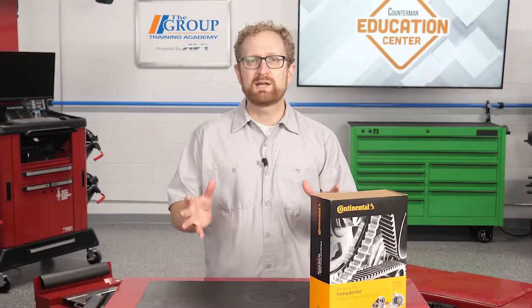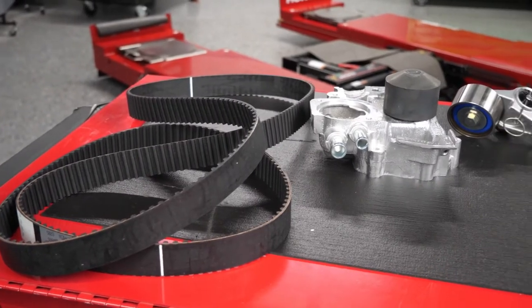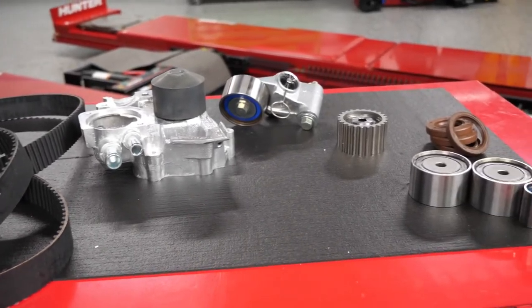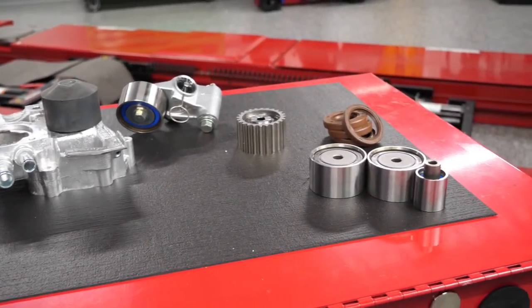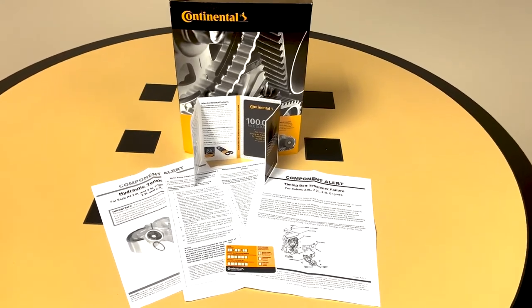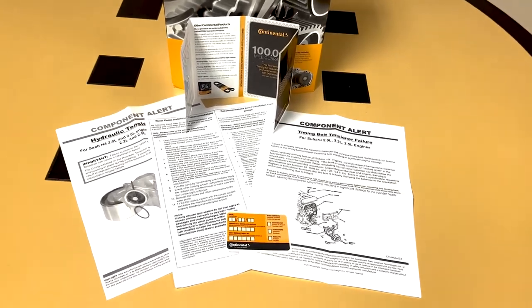To restore the entire timing system to like new condition, it's a good idea to recommend a timing belt kit like this one from Continental. It contains a replacement timing belt, water pump, tensioner, cogged idler pulley, idler pulleys, and cam seals for a complete repair. Continental Pro Series kits also include the necessary installation instructions, component alerts, mileage guarantee, and an installation sticker.